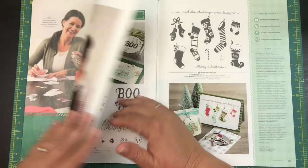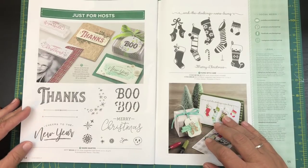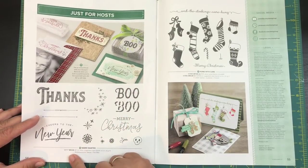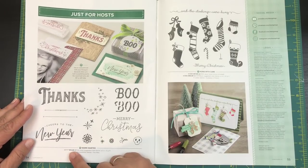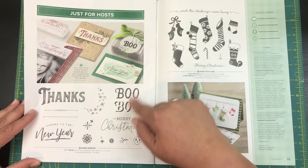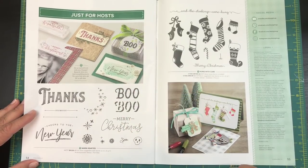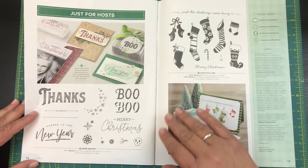When you choose to be a host, you can also get some of these great stamp sets at a discount — this one is normally $17 but as a hostess you can get it for only $10 using your hostess credits, which is awesome. This Halloween stamp is so cute, and I love that little skull. And here are some little stockings — that is another hostess set.